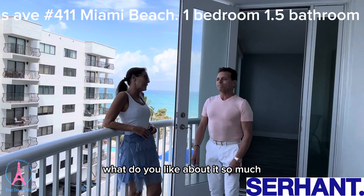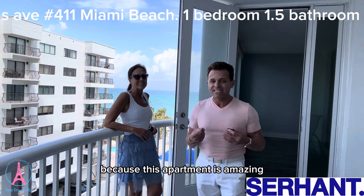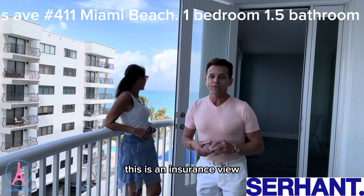What do you think about this apartment? What do you like about it so much? I love this apartment because it's amazing. It's very spacious — it's almost a thousand square feet. And look at this view. This is a restaurant view.